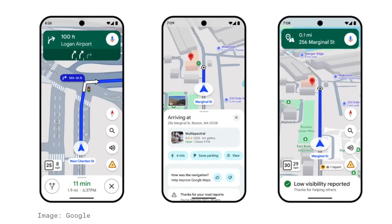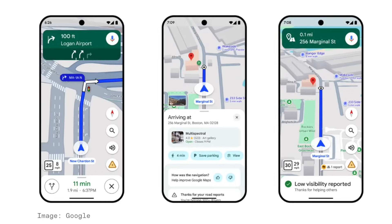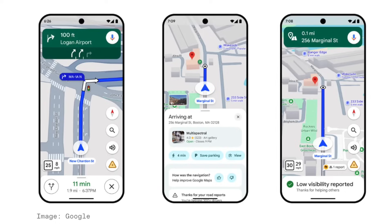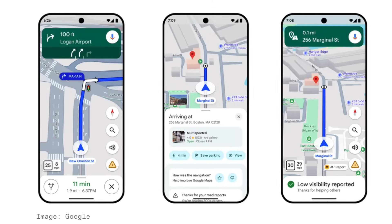There are also new navigation improvements inside Maps. These enhanced details include improved lane information to know which lane to be in and when to exit the highway, as well as more realistic buildings to help you get your bearings. Besides Immersive View, which is available in 150 cities worldwide, the rest of these AI-powered features should be available to all US users. So make sure your Google Maps app is up to date.